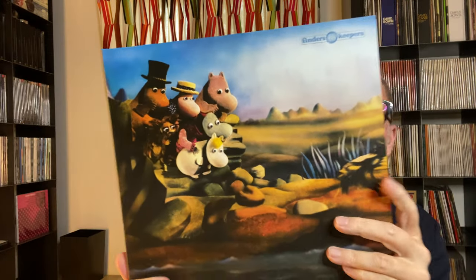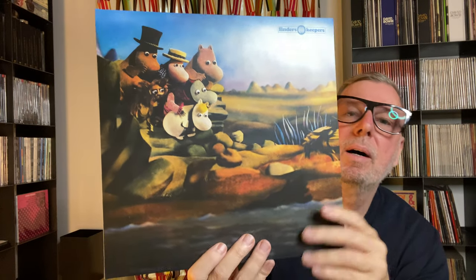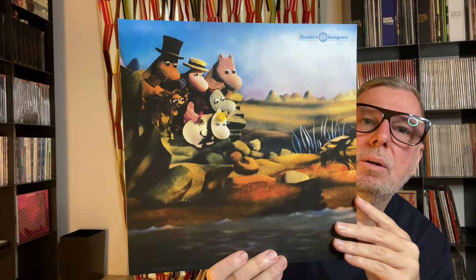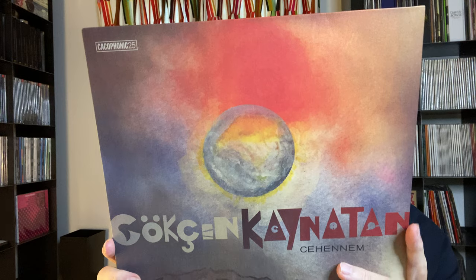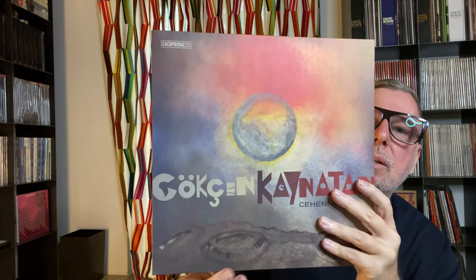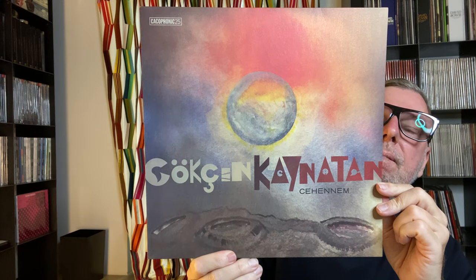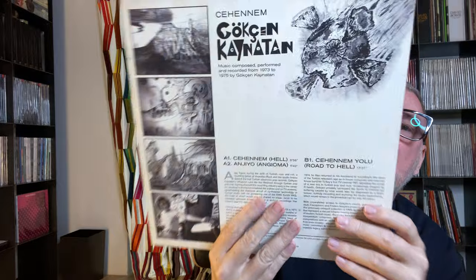Now you can see the Finders Keepers logo. This is 'The Movements,' a television show — they did quite a lot of different editions from this recording. Now you can maybe start to see why I chose this label for this covers topic. This is Gokshen Kainatan, a Turkish rock, pop, and prog musician — quite famous in Turkey. The covers are beautifully printed with a nice material. I really like it.